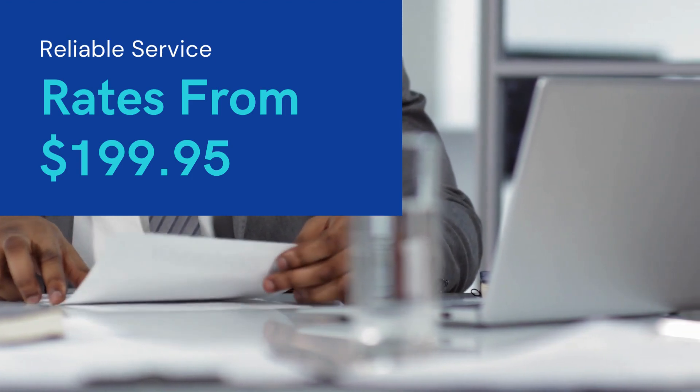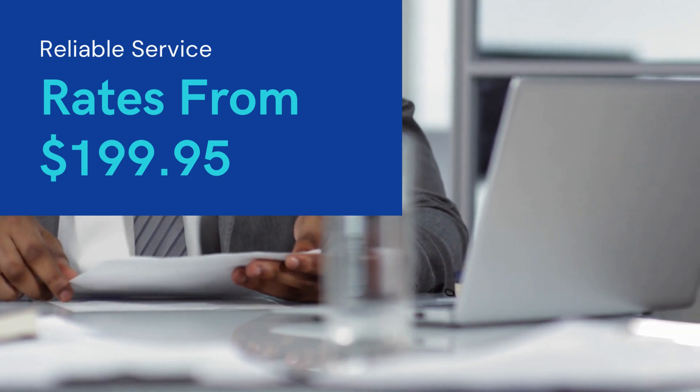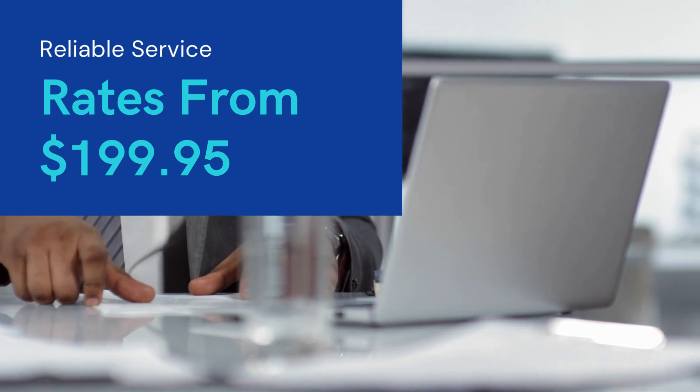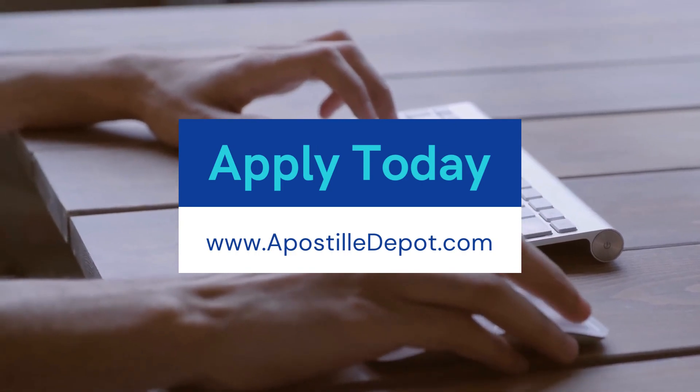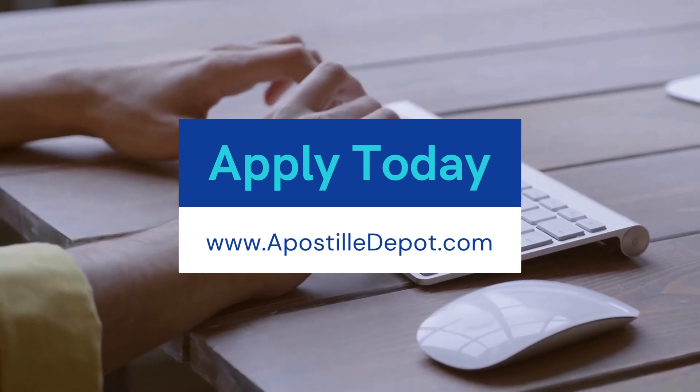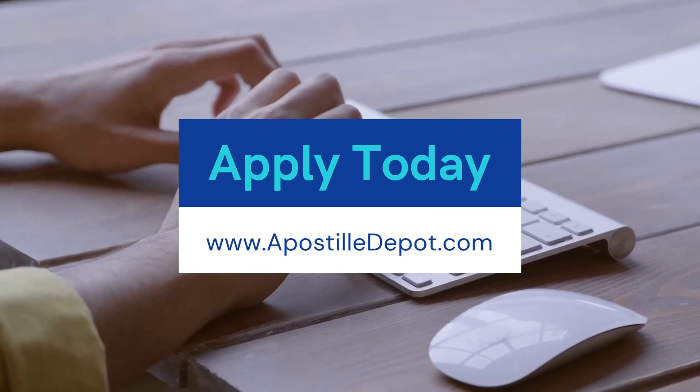Here's a step-by-step guide on how to use their services. Go to ApostilleDepot.com. From the homepage, click on the FBI background check apostille tab located on the top menu. This will take you to a page with more information on the service and a link.